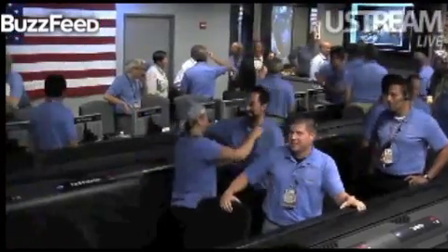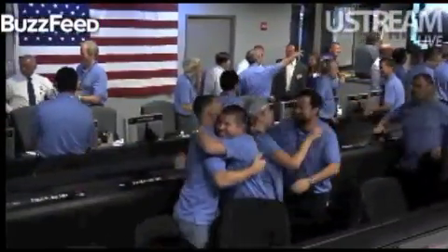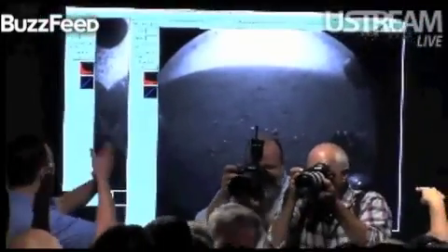The Odyssey transmission is about to end — it's about to set below the peak of Mount Sharp very shortly, so this is about all the data we're going to get. But things look great. Congratulations, congratulations. Thank you very much.